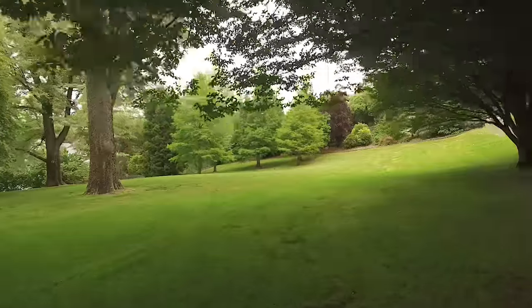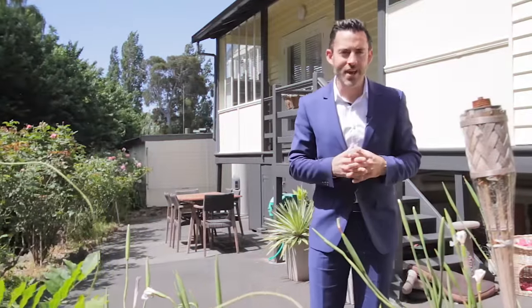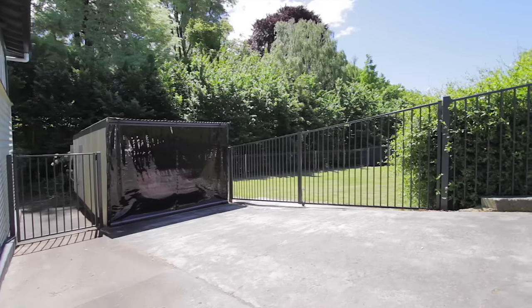Now if having the Fitzroy Gardens in your backyard is not enough, we've got this fantastic private entertaining area, along with a secure yard and plenty of off-street parking, including a single car garage.